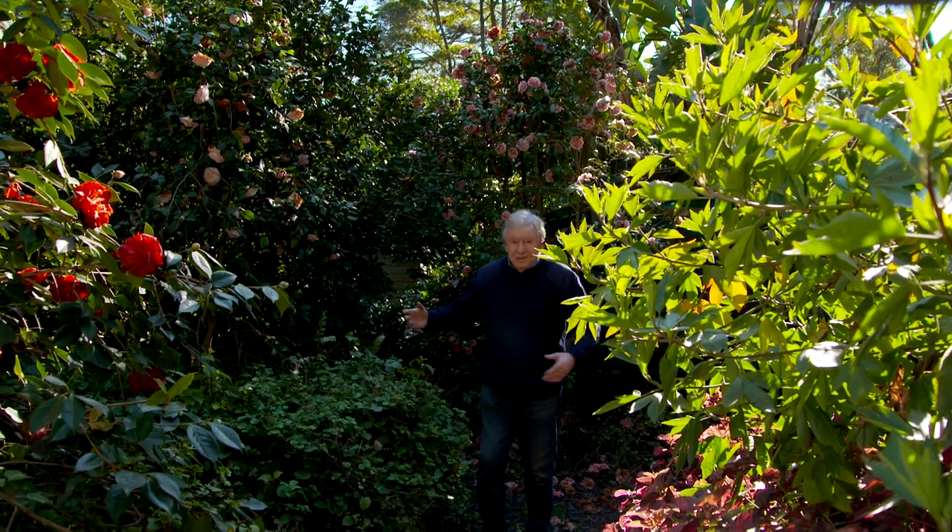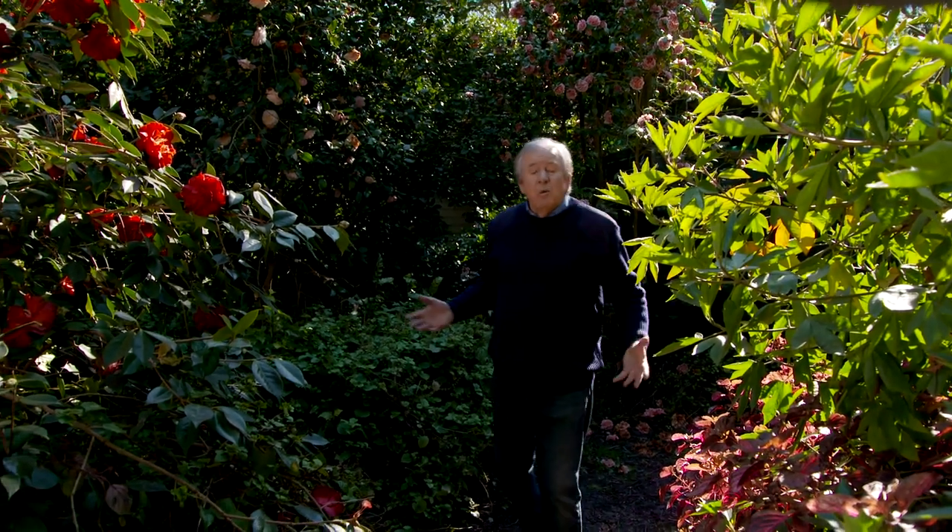The great thing about this garden is the camellias have been allowed to just grow wild — it's like being in a forest of camellias.